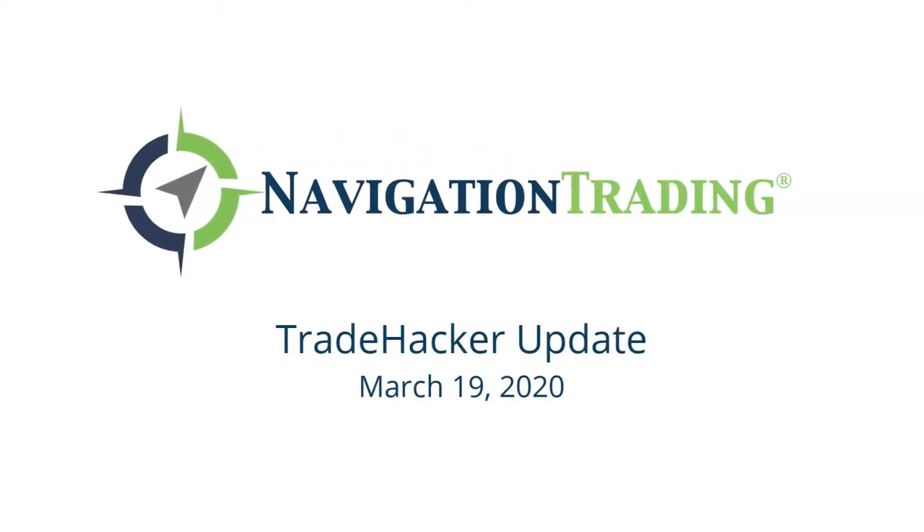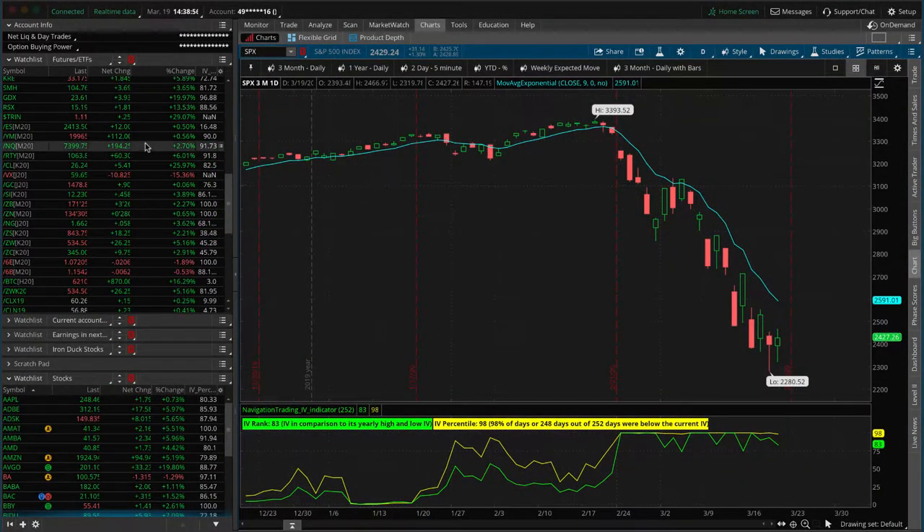What's up, trade hackers? Welcome to today's update. Today's Thursday, March 19th. The S&P is trying to make a little bit of a rally, up about 13 points at the moment. We've got about 20 minutes left until the cash market closes.